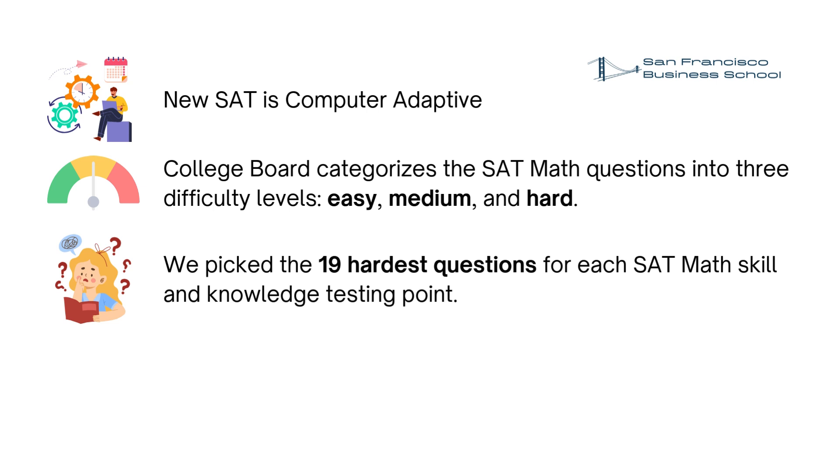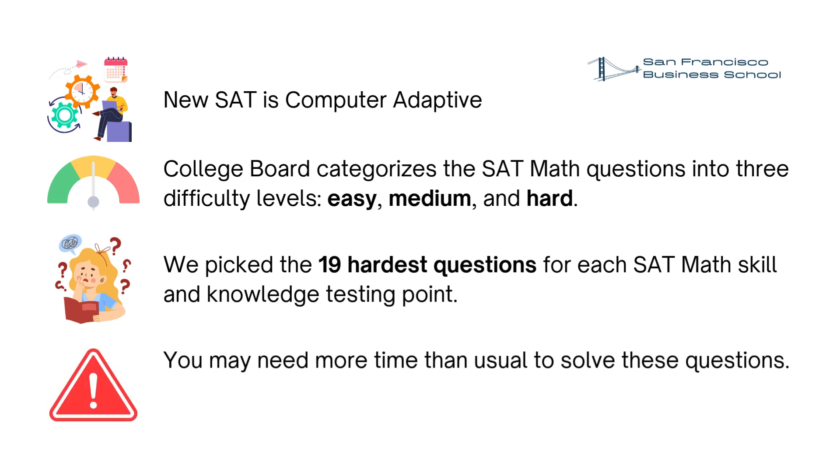Since these are the hardest questions for each skill and knowledge testing point, it is very normal that you will spend longer than usual time to solve each question. It is also super normal that you may score lower than your previous SAT math practice tests in this one, because a typical SAT math practice test covers easy, medium, and hard questions. However, this one contains only the hardest questions.